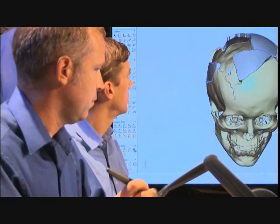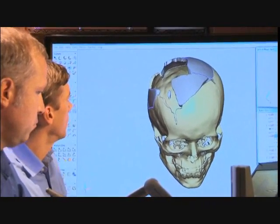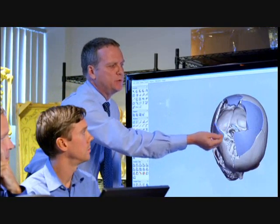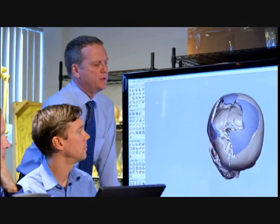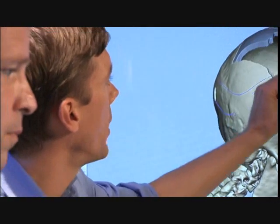Cummings hopes that reconstructing the skull will show whether or not there's an entry wound in the right front. When the process is complete, the team sees only evidence of a rear entry wound. Everything that I've seen is consistent with a relatively simple scenario — a bullet enters here and comes out roughly in this area. I don't know where the exit wound is. There's not a discrete exit point.